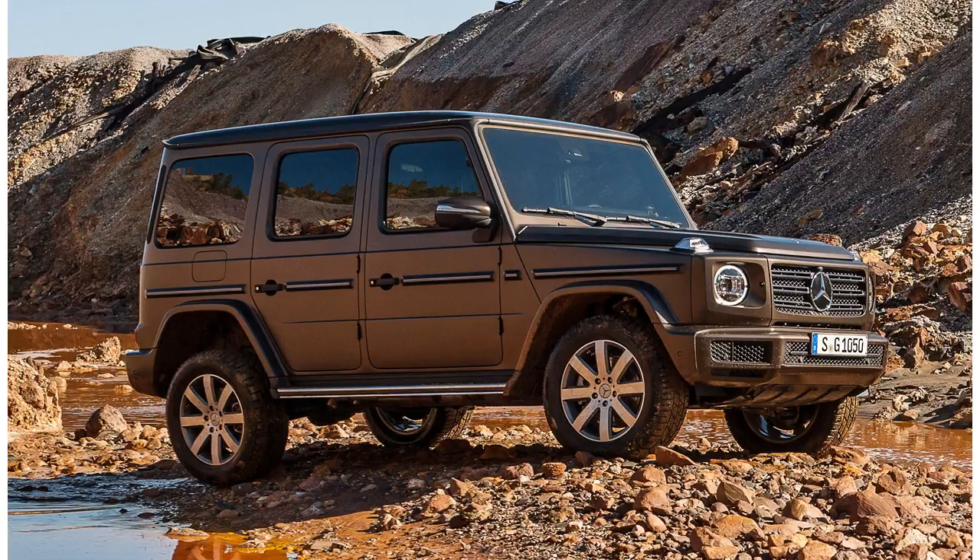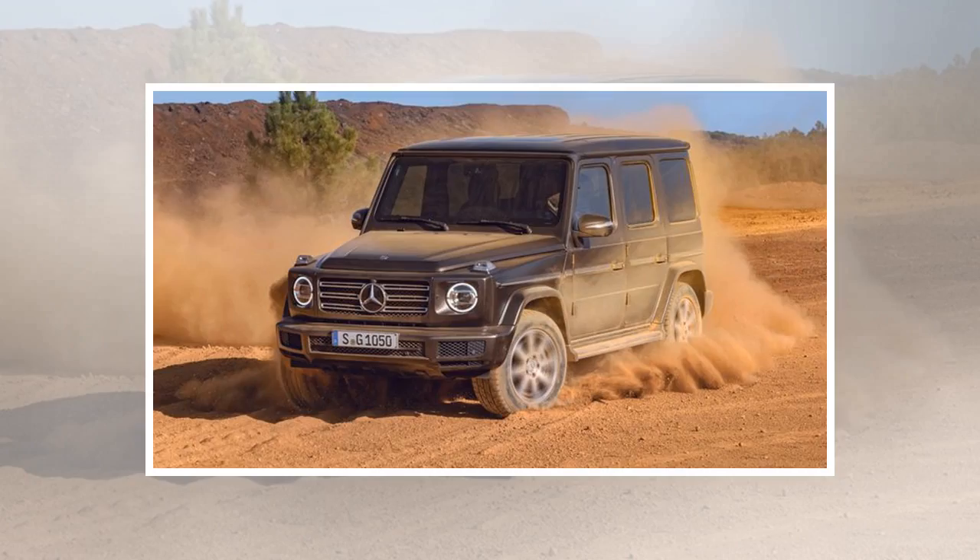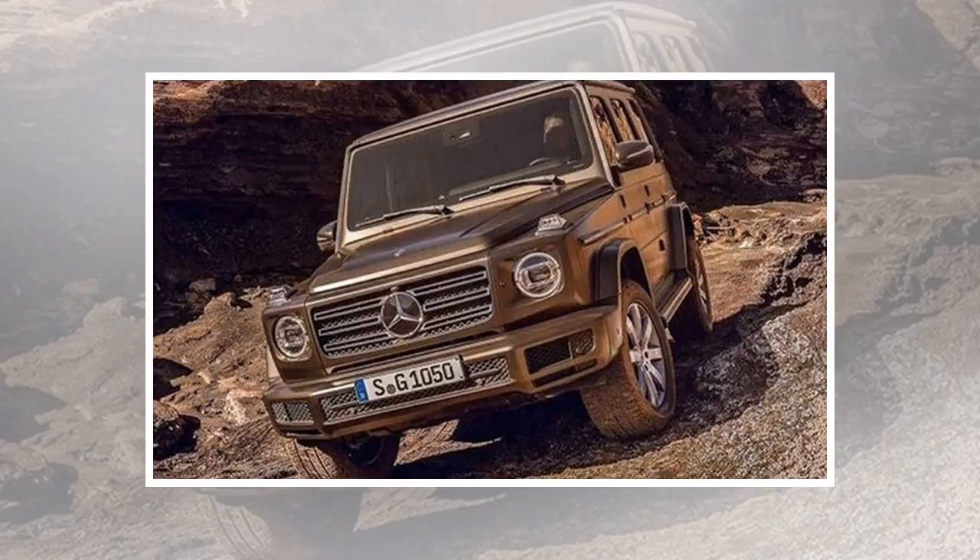The G-Class will be available in just the G550 trim. The engine is a 4.0-liter V8 putting out 416 horsepower and 450 pound-feet of torque, mated to a new nine-speed automatic transmission. Expect AMG variants to arrive later on.